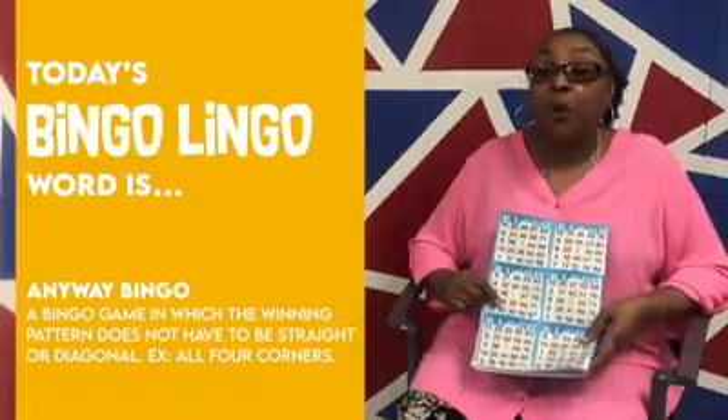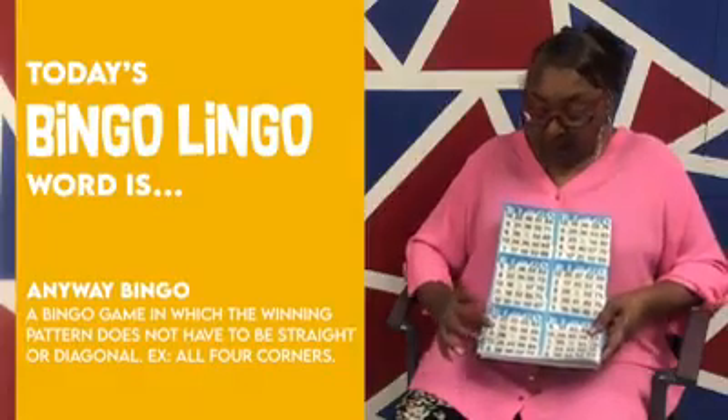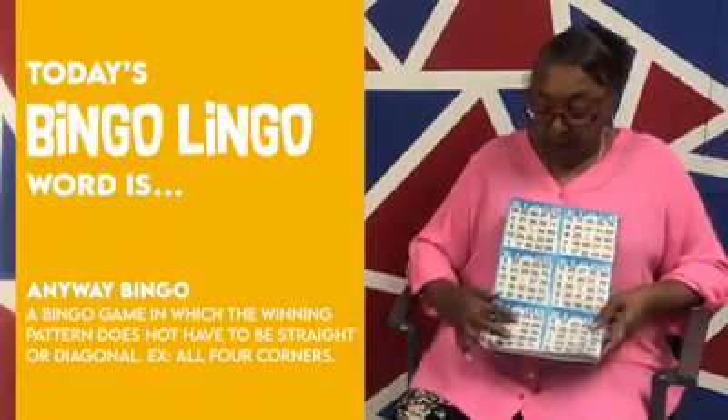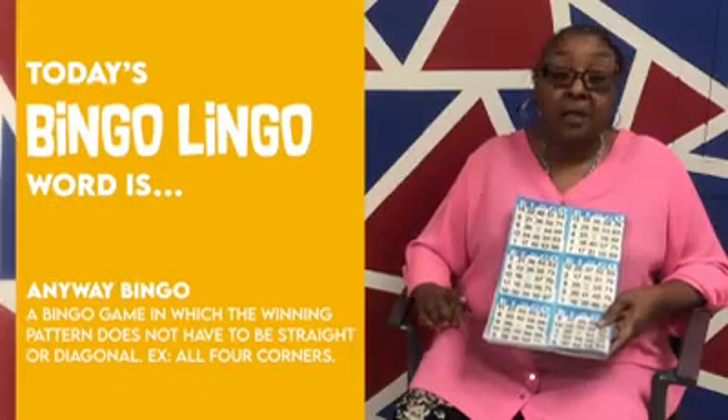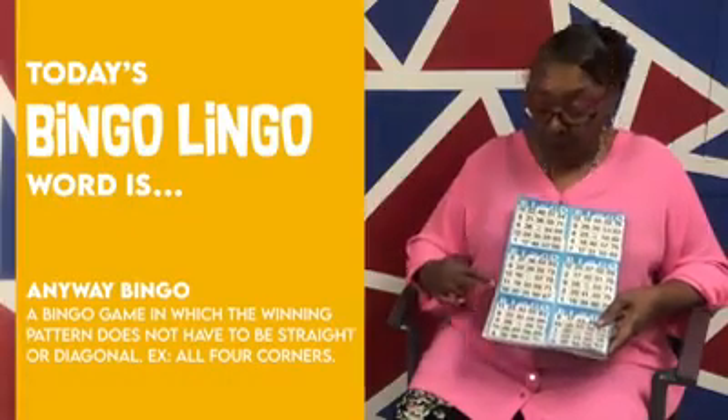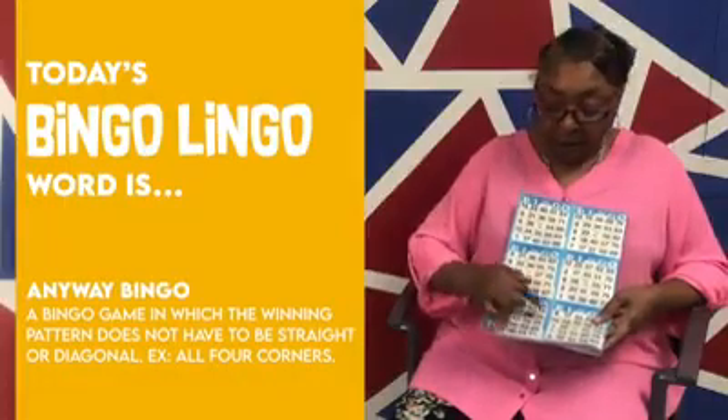Anyway bingo can be played four different ways. You have your small diamond, which has a number on the top and bottom of the free space along with a number on the side — that is a small diamond, and that is considered one bingo. You also have your outside four corners.